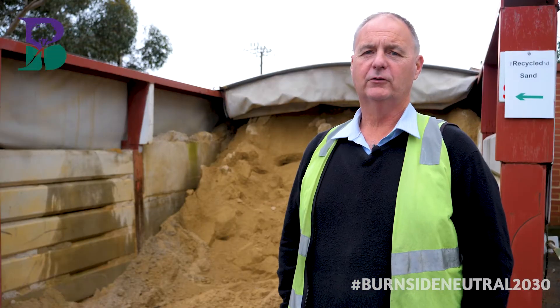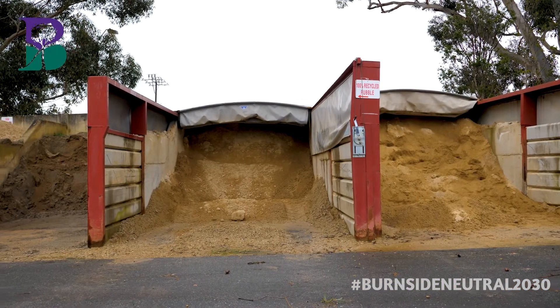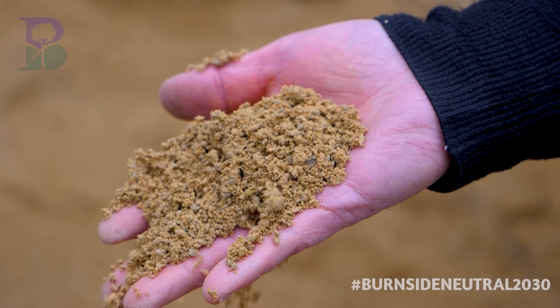We also use recycled sand and rubble for our civil works. These products are manufactured from reused concrete and rubble material. We use this material for repairing roads, footpaths and walkways throughout the city.